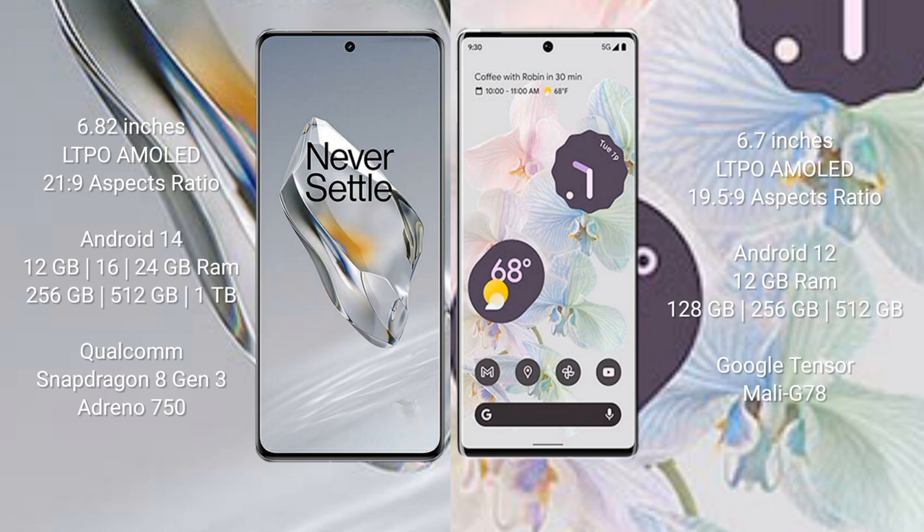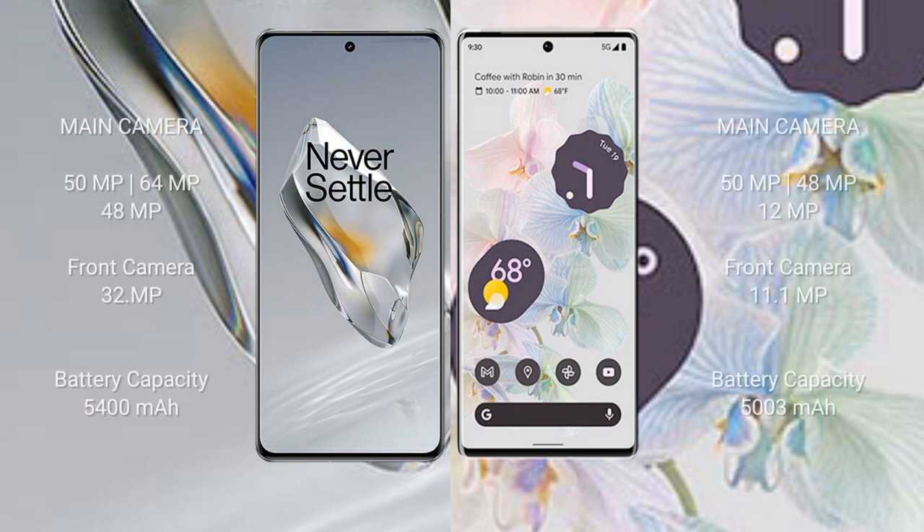Google Pixel 6 Pro comes with 12 GB RAM and 128 GB, 256 GB, or 512 GB internal storage, powered by the Google Tensor processor with Mali-G78 GPU.